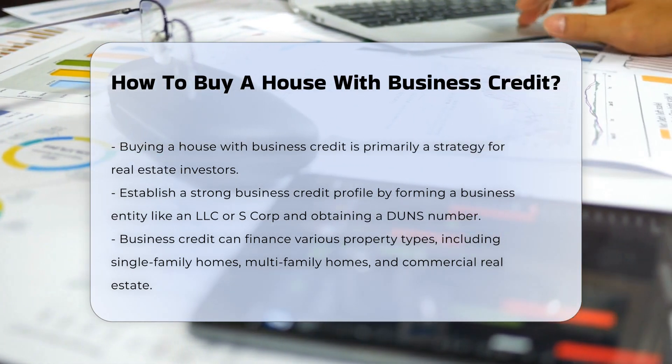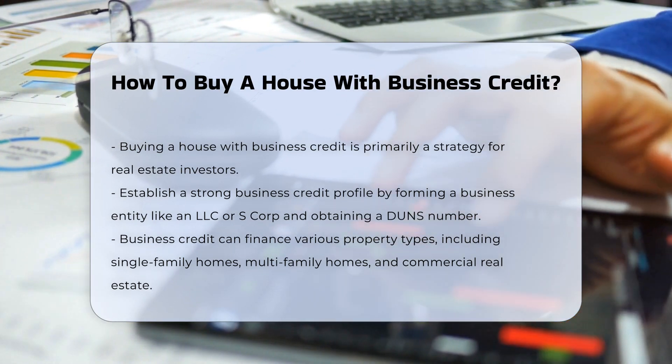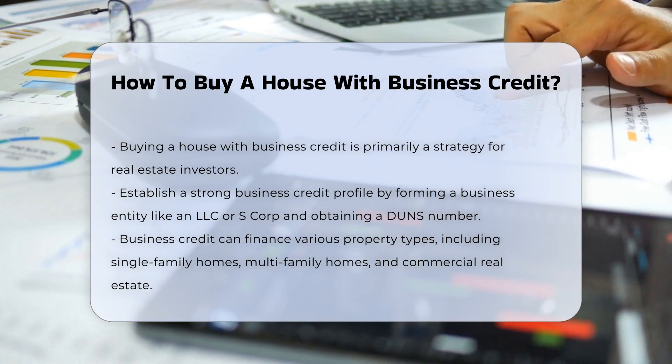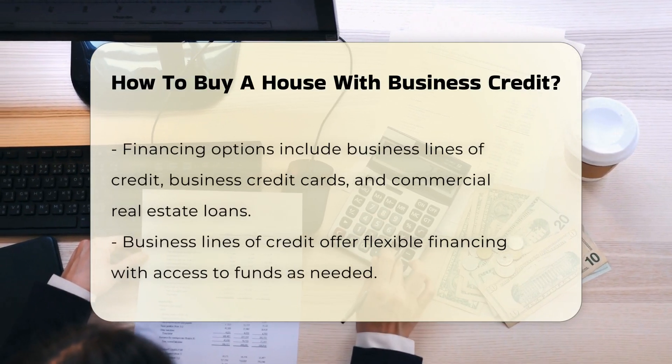Types of properties. Business credit can be used to purchase various types of properties including single-family homes, multifamily homes, fix-and-flip properties, vacation rentals, and commercial real estate like office buildings and retail spaces.